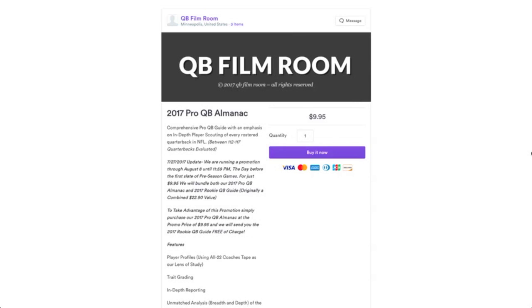So what we're doing is we're dropping our Pro QB Almanac price down to $9.95 from $12.95, and then we're including the 2017 Rookie QB Guide in that purchase. So for $9.95 you get both the Almanac and the Rookie QB Guide.